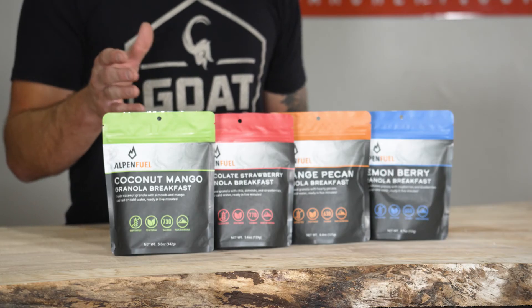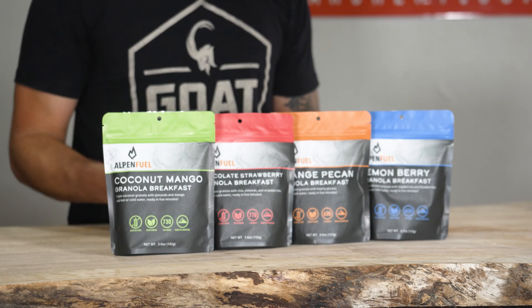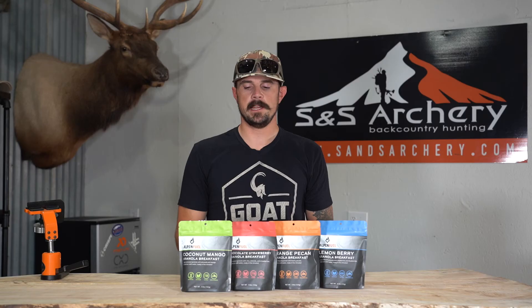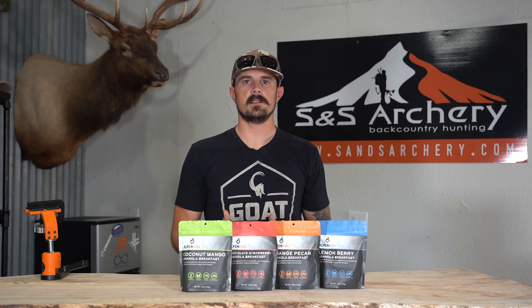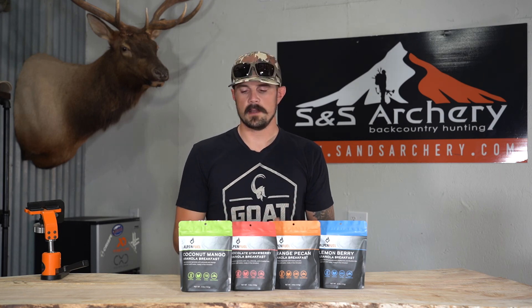One tip before you start eating: shake it up very well before you go to eat it. It's going to help that dehydrated milk at the bottom spread evenly throughout the bag. Then obviously stir well as the water's in there — it's just going to help the taste. You're not going to have a single layer of kind of a chalky paste at the bottom.